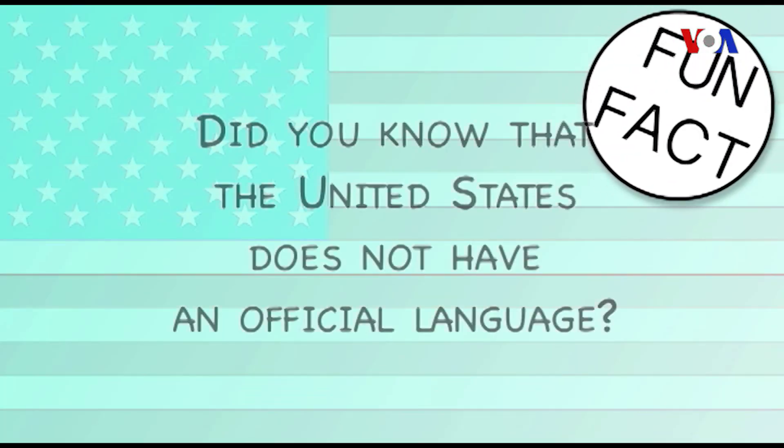Fun Fact! Did you know that the United States does not have an official language?